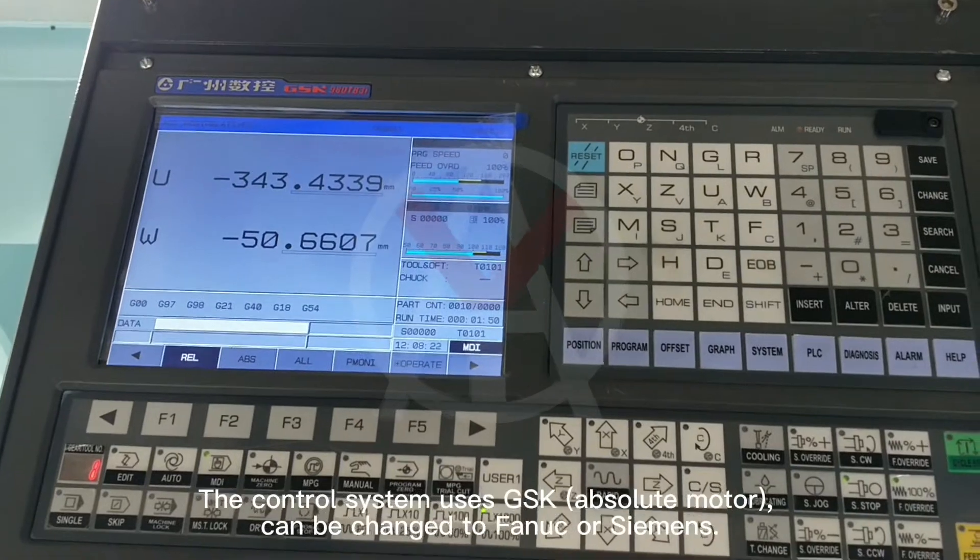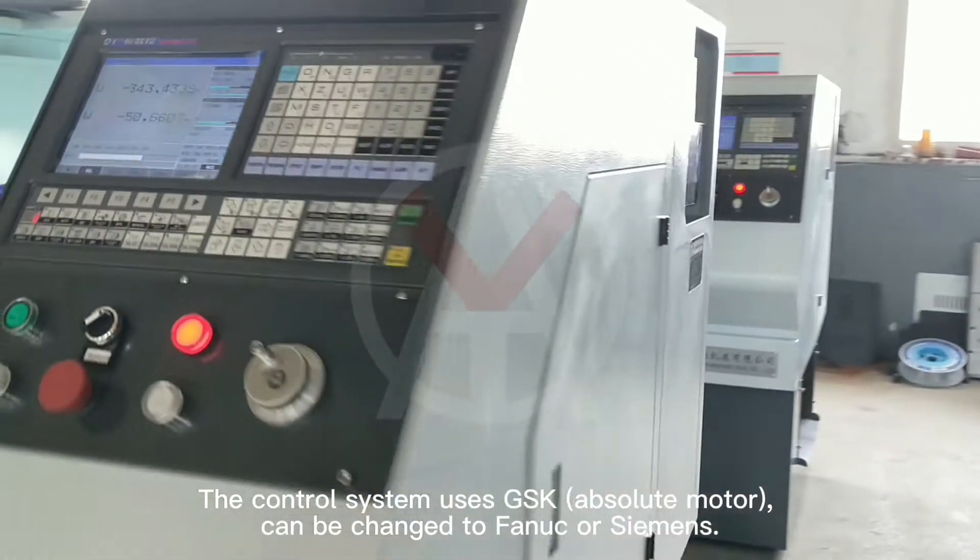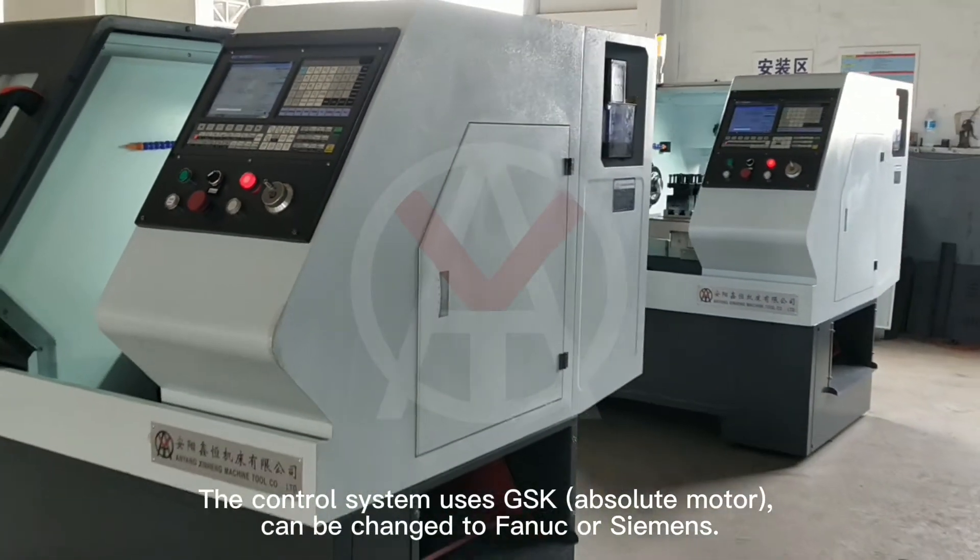The control system uses GSK absolute motor, and can be changed to FANUC or Siemens.